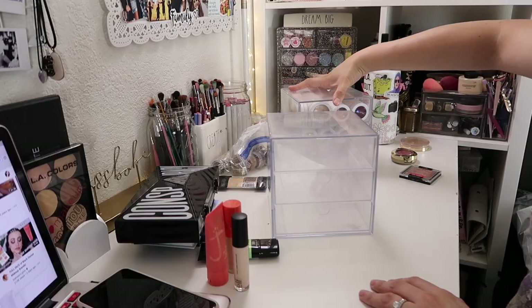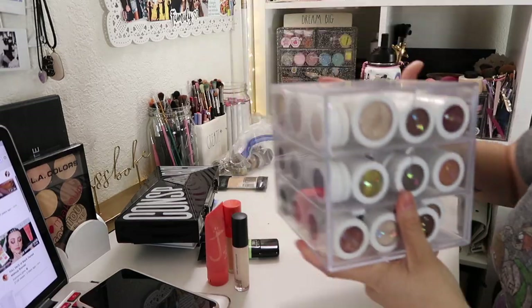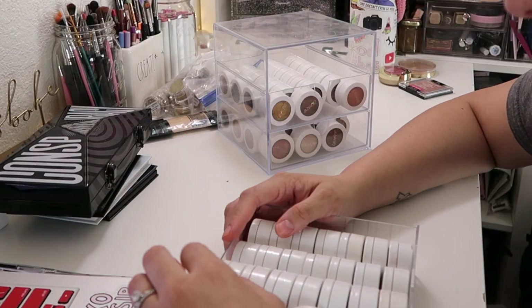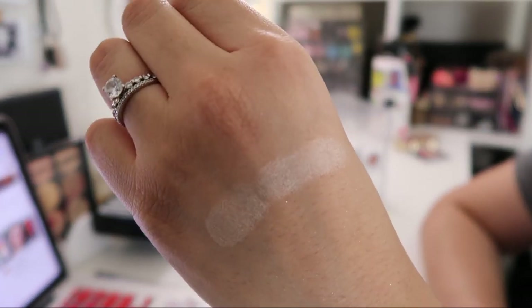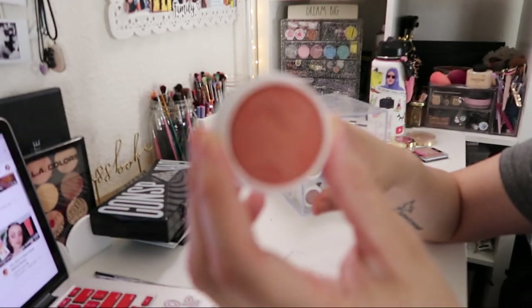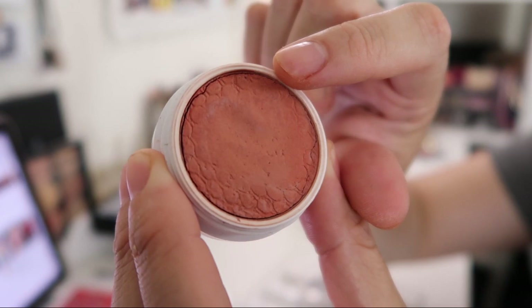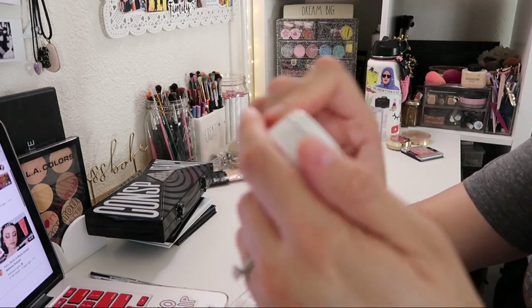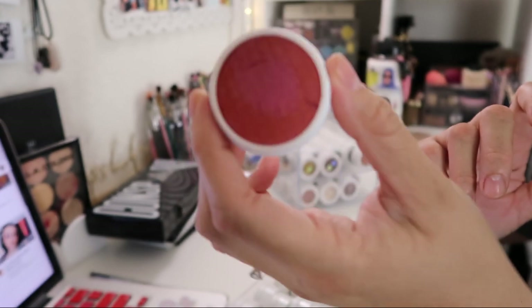Now we're moving on to my ColourPop stack — these are all ColourPop eyeshadows. I've had these for quite some time and don't use them as often as I should. This is Lunch Money highlighter — putting these aside. This is a blush in the shade Between the Sheets, more of a terracotta shade. I'm going to throw this one away because it has white around it. There's another blush in the shade Cruel Intention — this is actually brand new and wow, that is really pretty. I'm keeping this one, I just need to find the correct brush.